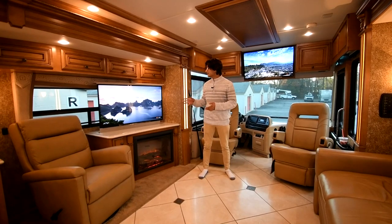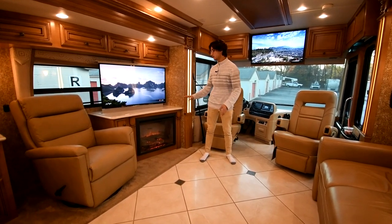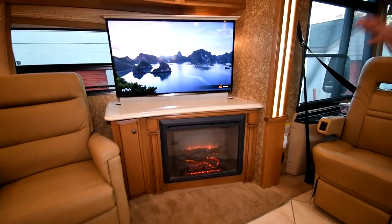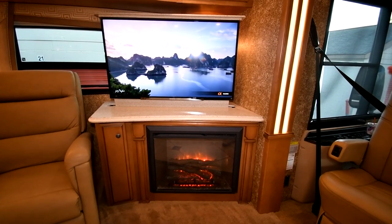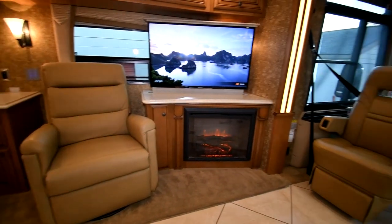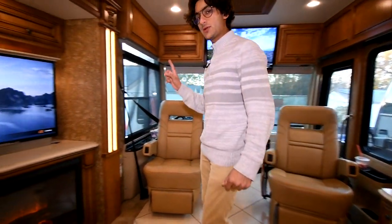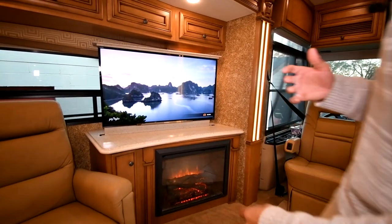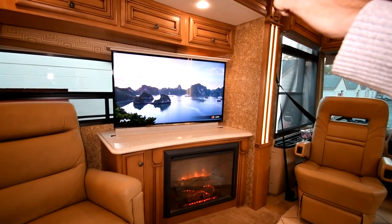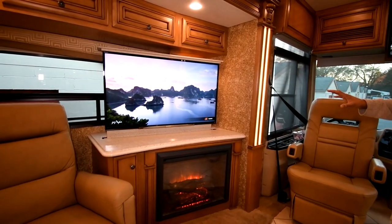The salon area is stunning. We've got a televator television lift with a big flat-screen Sony smart TV and a beautiful fireplace down below. What's cool about this fireplace is it's not only aesthetically pleasing, especially at night with all the accent lights, but it actually does produce heat — a 110 heater that can take some load off the diesel-fired furnace. Over here we've got a recliner, and this is one of those coaches that actually has a reclining driver's seat as well. I love the fact that this piece of Corian comes up behind the TV, making it look like the TV is mounted on a wall instead of a televator.